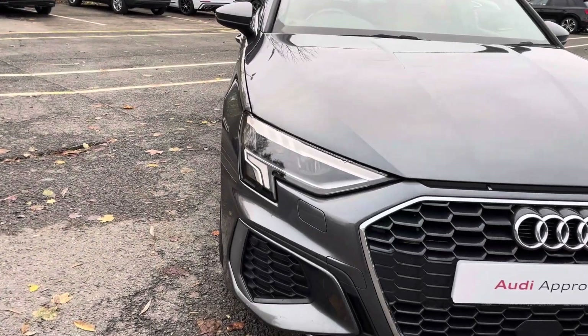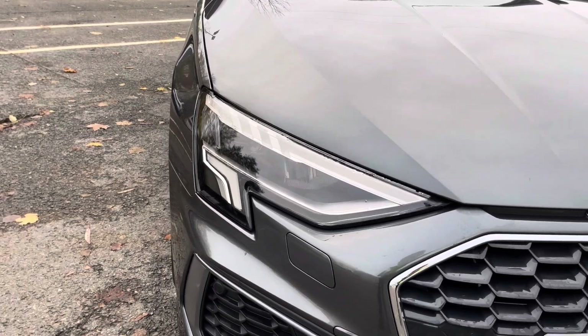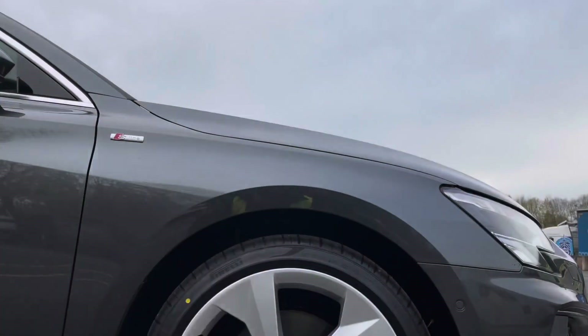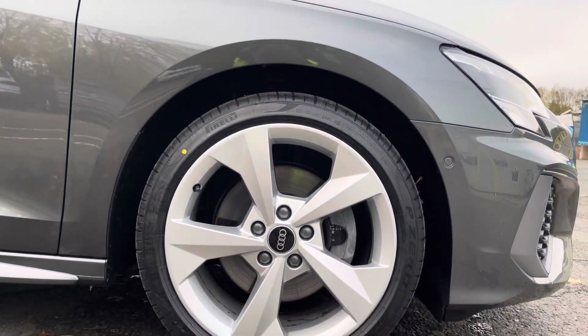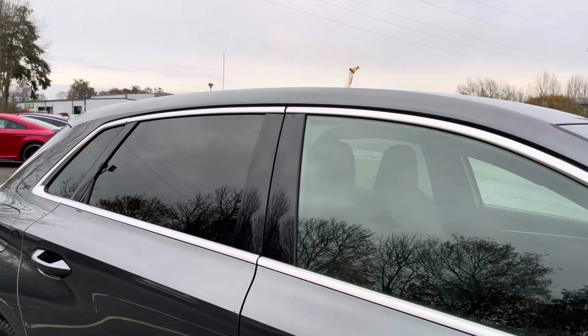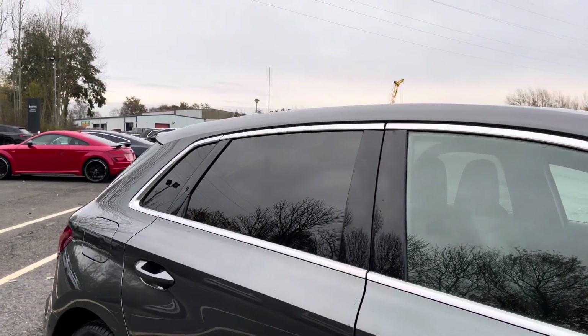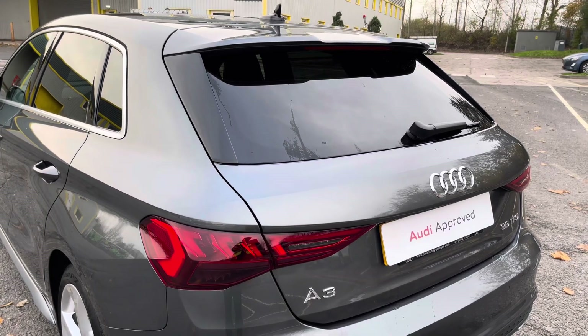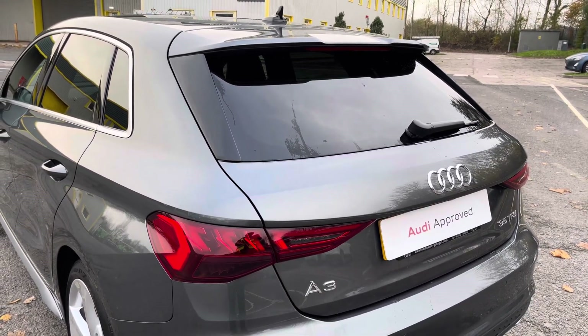Some of the key exterior features include the striking LED headlights, the gorgeous honeycomb style radiator grille, as well as the stylish 18-inch 5-arm dynamic design alloy wheels. There's also the sleek aluminium window trim and rear privacy glass, and finally the eye-catching dynamic rear indicators and the edgy S-line rear roof spoiler.